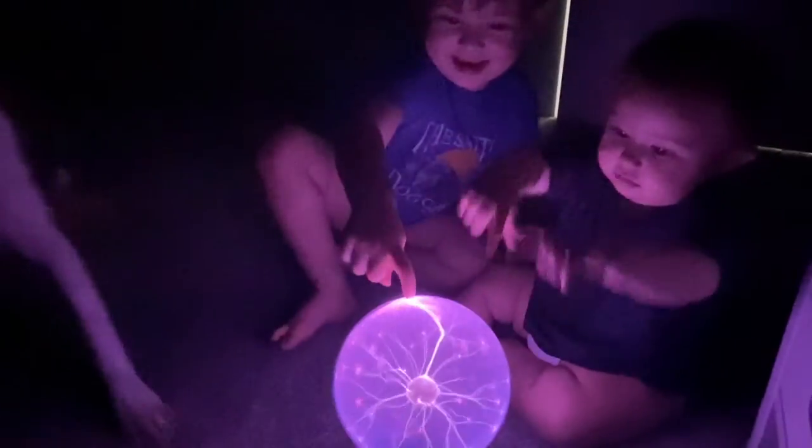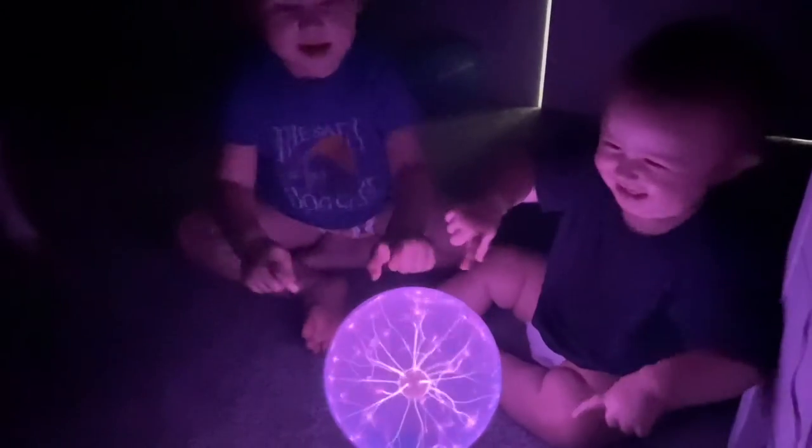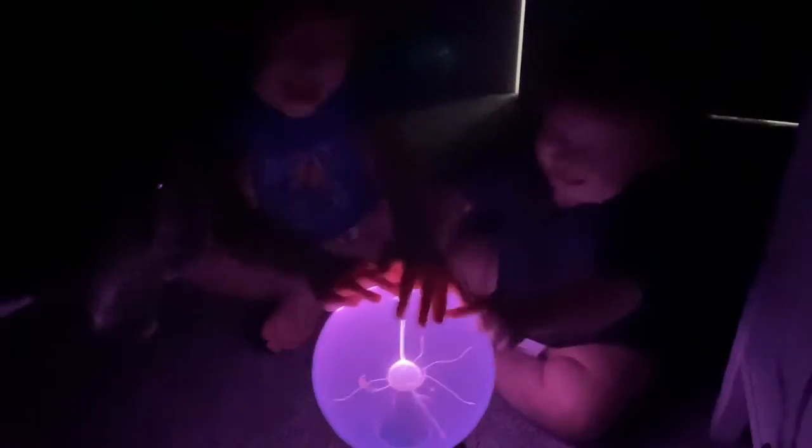My kids have never seen anything like this before, so they were freaking out. My son even begged me to let him keep it on all night long while he slept. As you can tell, my kids are obsessed with this. You have got to check it out for yourself.